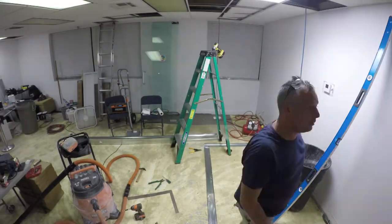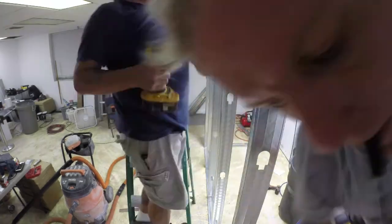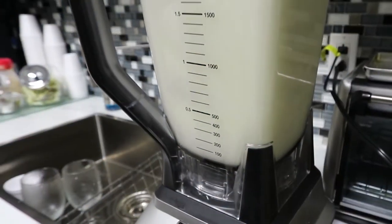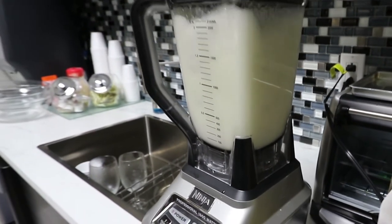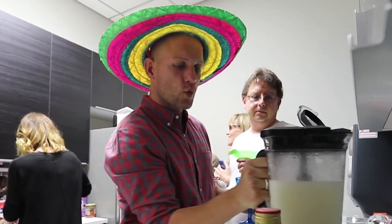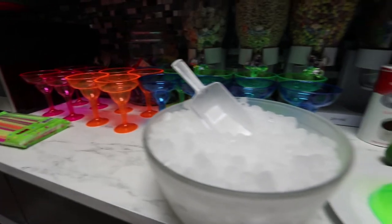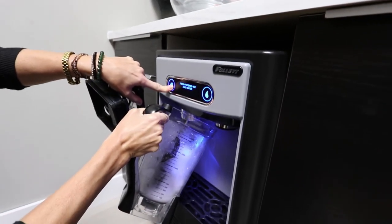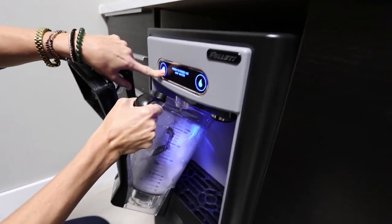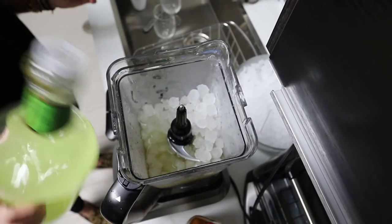Our construction operations guys have been working hard, and you know what they say about all work and no play. To give everyone a little break and to put our new Follett ice maker to the test, the crew threw Ryan an after-hours impromptu birthday party. These soft, chewy nuggets of ice are totally delicious. The machine is energy efficient and keeps up with our thirsty crew by making up to 125 pounds of ice a day. Ryan said it was easy to install.